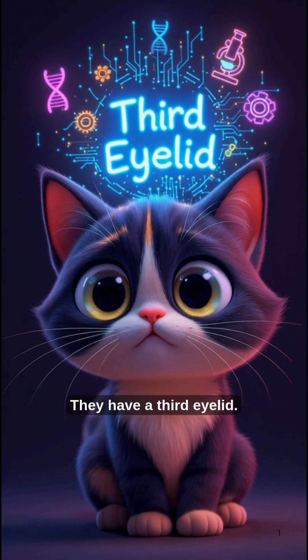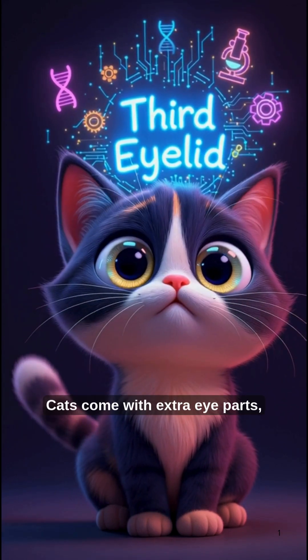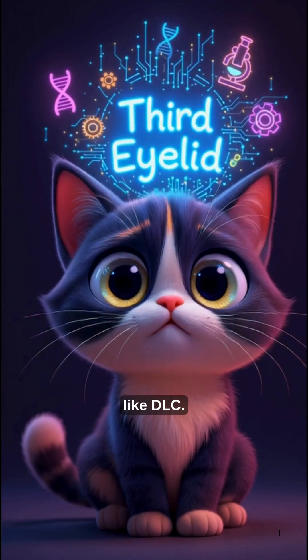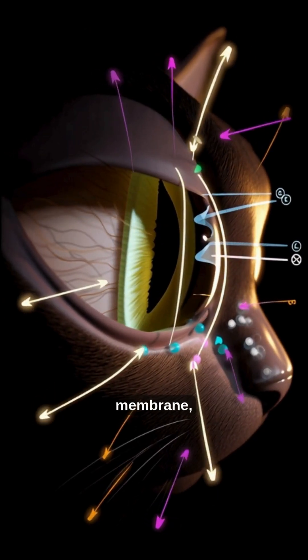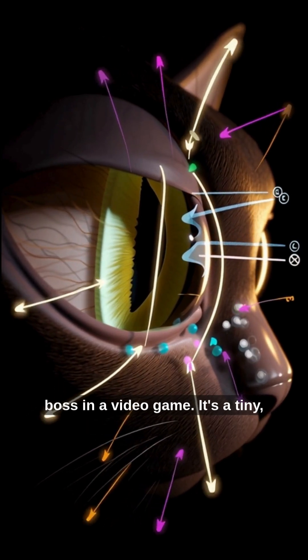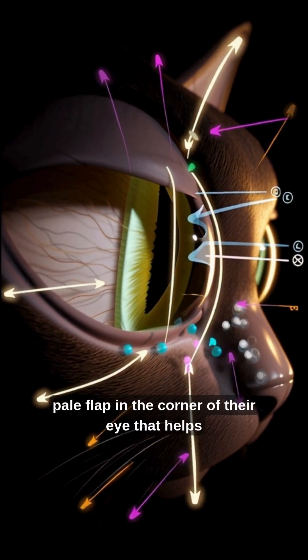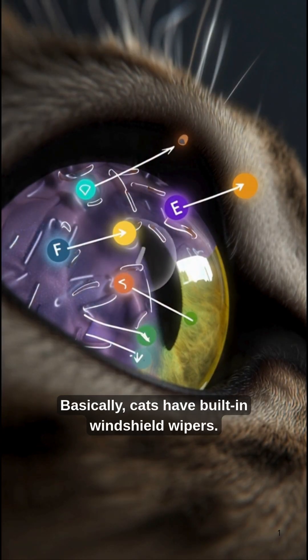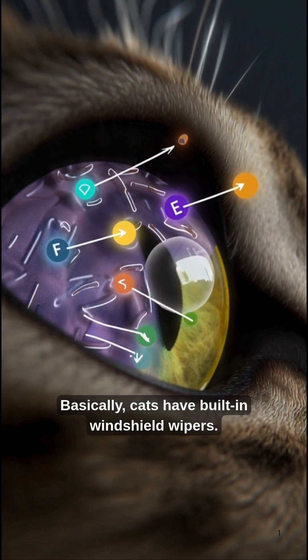They have a third eyelid. Yes, cats come with extra eye parts, like DLC. This third eyelid is called the nictitating membrane, which sounds like something you unlock after defeating a boss in a video game. It's a tiny, pale flap in the corner of their eye that helps protect and clean it. Basically, cats have built-in windshield wipers.